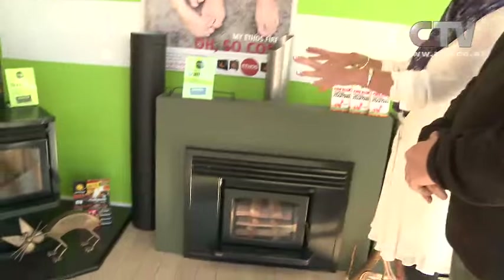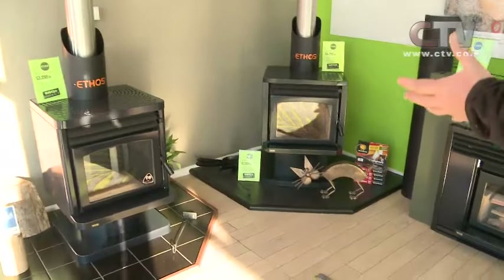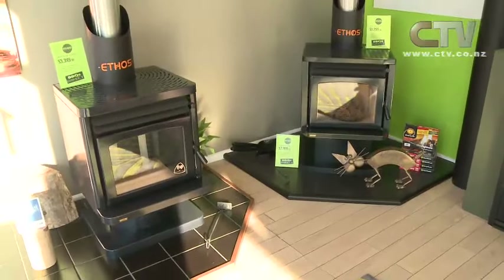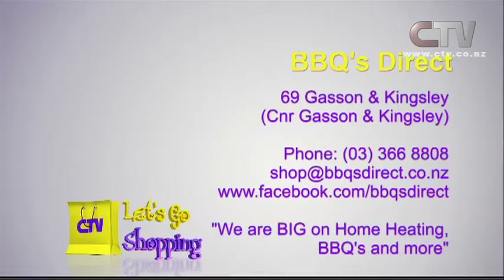What would be the difference between these? This one in the corner, the Aquos, actually has a water booster in it so you can heat your hot water as well as the home. Oh my God — we used to have that when we were kids, it was brilliant. The price on that is $3,299 — brilliant price. Make sure you come on down, Barbecues Direct, 69 Gasson and Kingsley Streets, 366-8808.